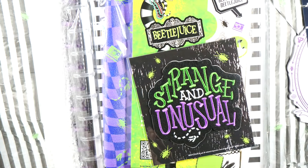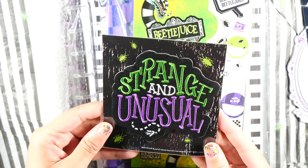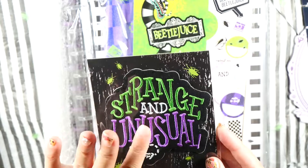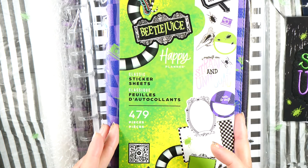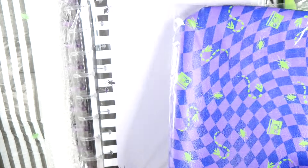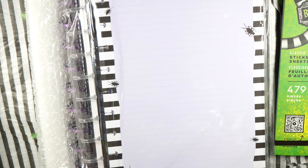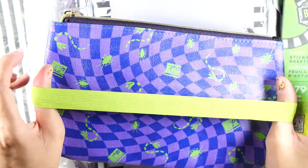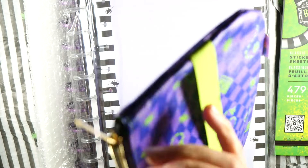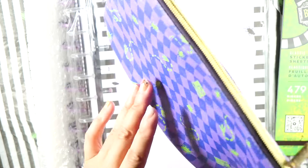Then there's this patch right here. It says 'Strange and Unusual.' I'll probably stick it on a bag — actually I have a clear bag I could put this on. It's purple. And then we have this big pouch. It didn't look this big in the video, but it's pretty big. It can fit around your planner or notebook, or you can just put it in your bag. It has a green lining in here. I really like this.